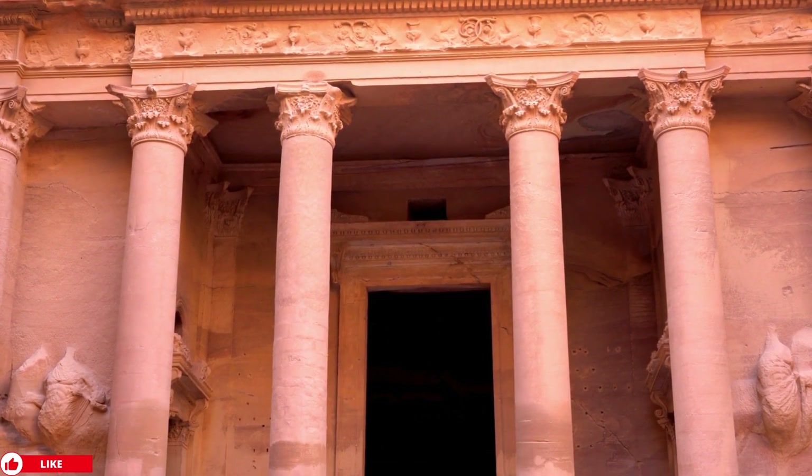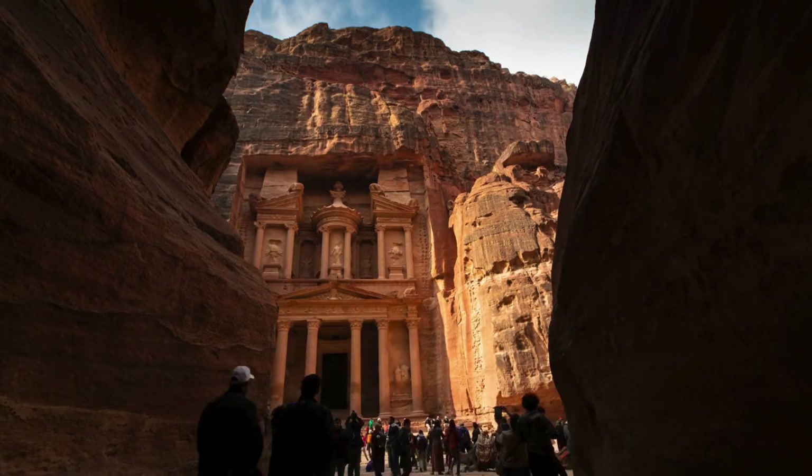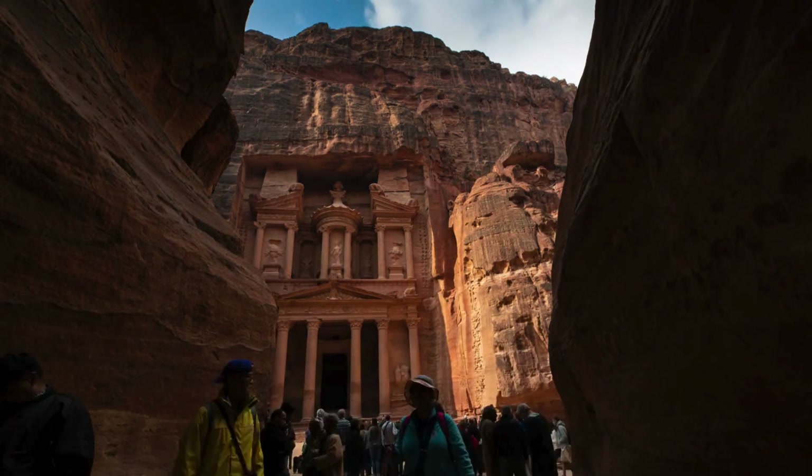Petra, once a thriving center of trade and culture for the Nabataean civilization, is now a UNESCO World Heritage Site and one of the most visited tourist attractions in the Middle East.